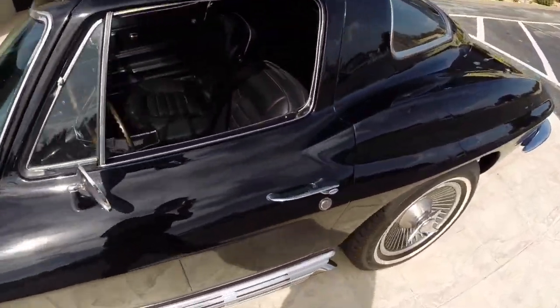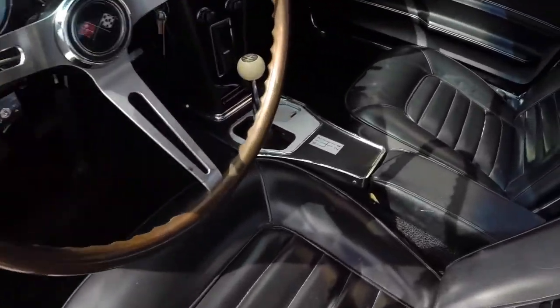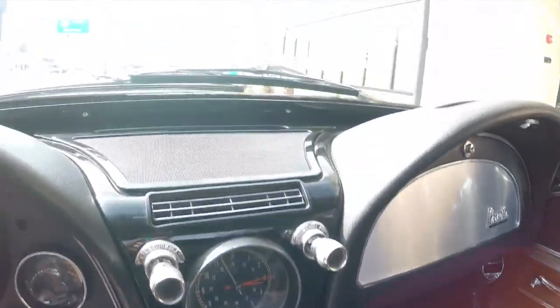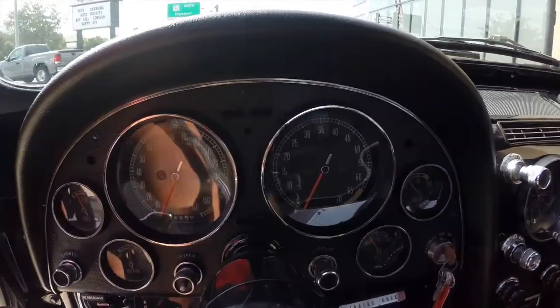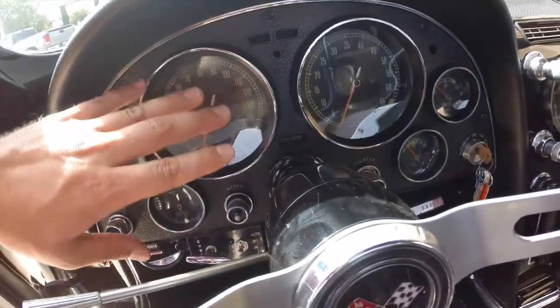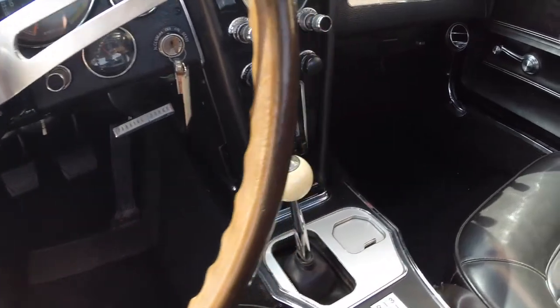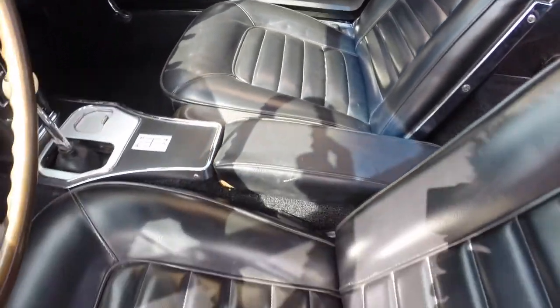We'll show you how nice and clean the interior is. Here's your shifter for your four-speed manual transmission. The dash is in just excellent condition, as are all the gauges. Everything does appear to function as it's supposed to. A lot of times on these cars you get a little hazing over the lens covers for the gauges and around the trim — just not the case on this car. Everything is nice and neat. Your proper 1966 style seats with the rolled and pleated look — just excellent condition.